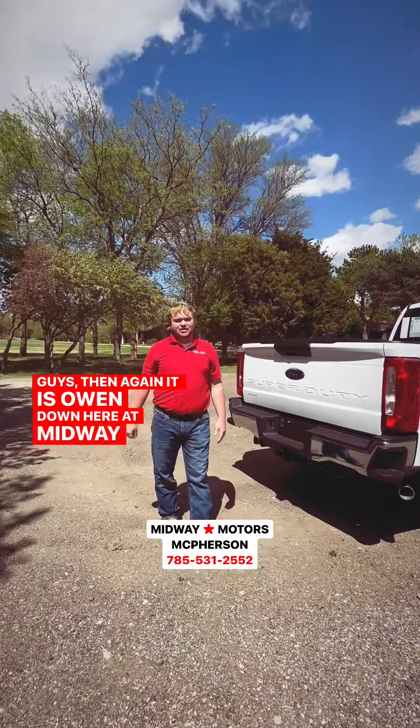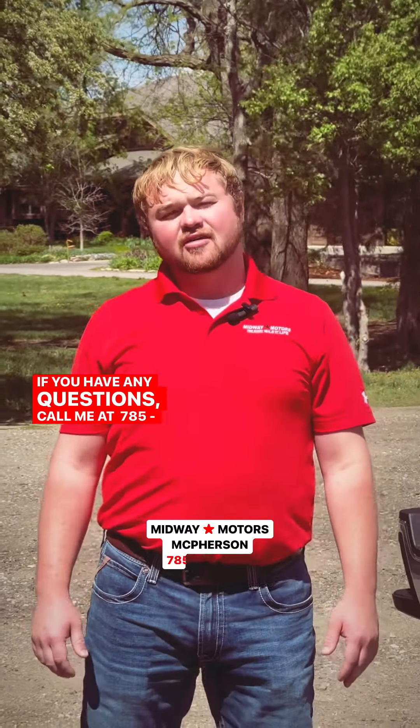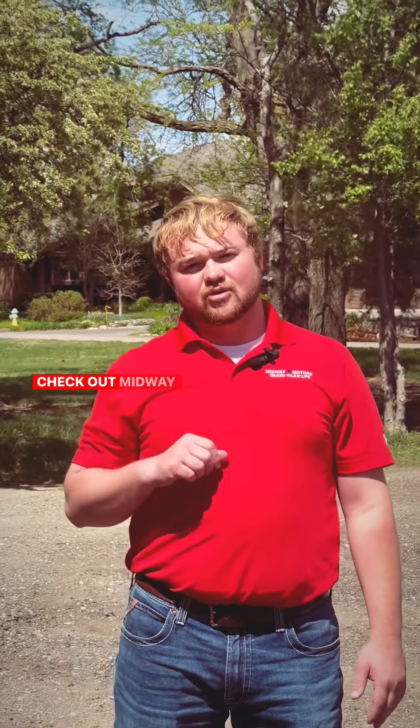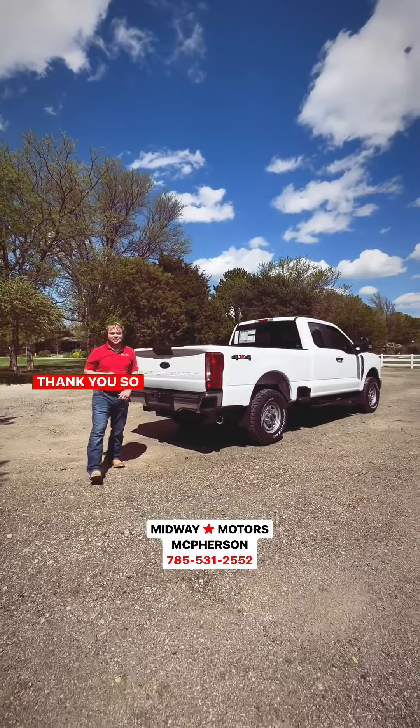Guys, again it's Owen down here at Midway Motors in McPherson, Kansas. If you have any questions, call me at 785-531-2552 or check out MidwayMotors.com and check out the Ford link to see this bad boy. Thank you so much and have a great afternoon.